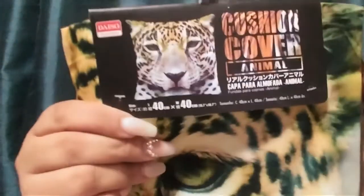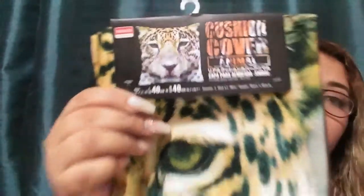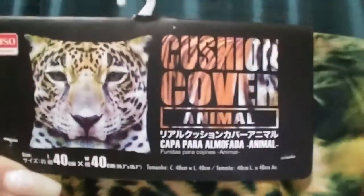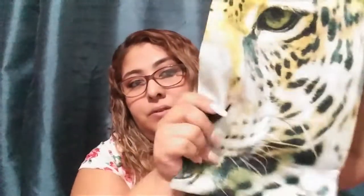Another thing he got is this cushion cover — it's an animal print, for a pillow. My daughter loves cheetahs, so he remembered and grabbed this one for her. I think it was $1.50. Here it is — you can see the cheetah print. It's good material, not cheap quality.